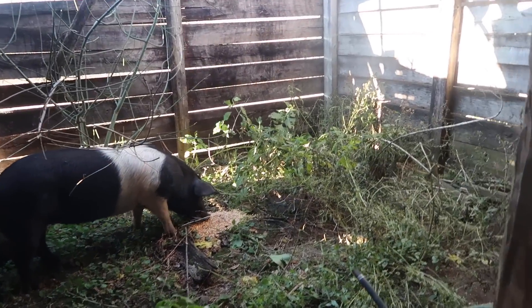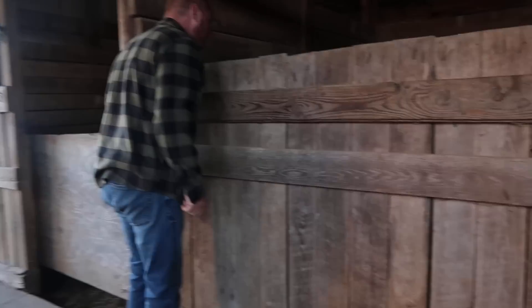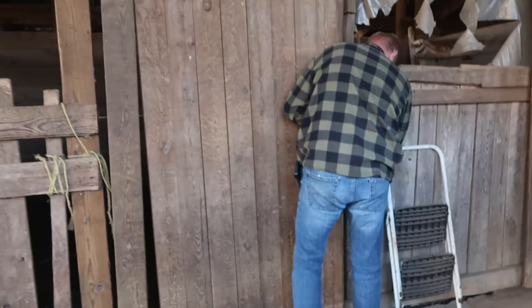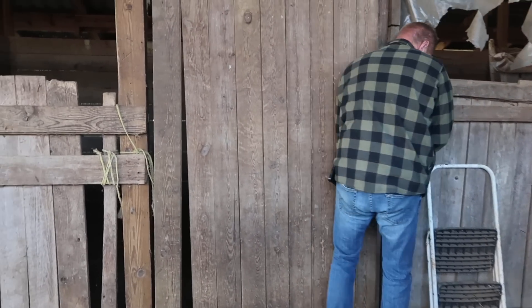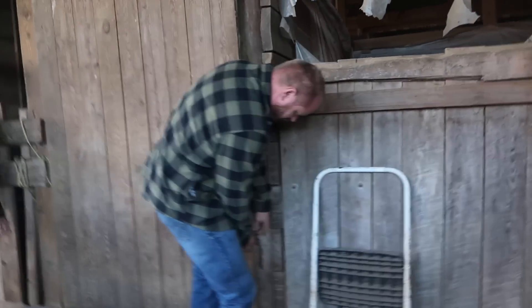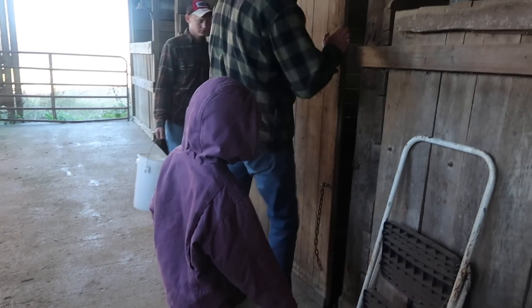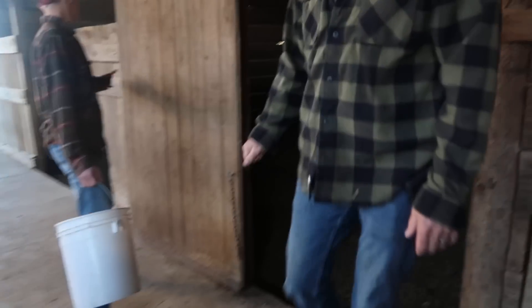We'll get Pepper and put her in a stall. I think this is a good stall right now. Let's use this one - I think that door is going to be easier to deal with. I don't know what our critters are going to think of this cold weather. Well they've been in the cold - it was colder - yeah, I meant in general. She'll be happy in there.